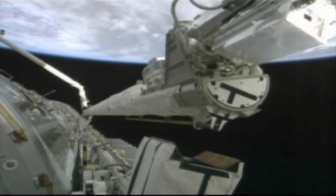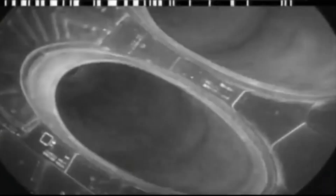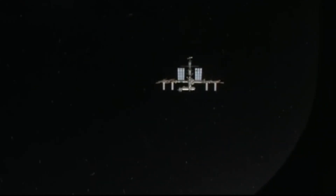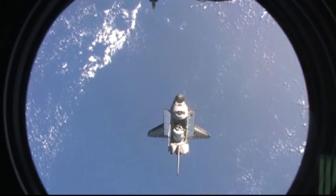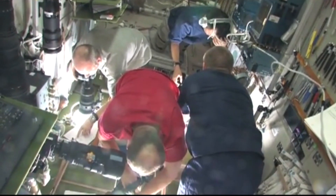After achieving orbit, the crew inspected Endeavour with the orbital boom sensor system. After the standard two-day rendezvous orbit, Endeavour slowly approached the station. When just 400 feet from the station, the crew performed the rendezvous pitch maneuver, which allows the station crew to photograph and film the re-entry tiles on the shuttle.